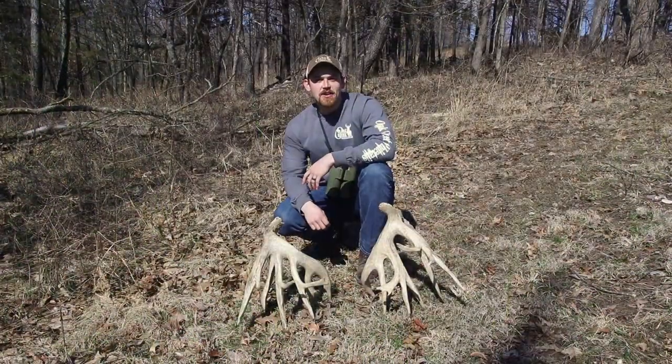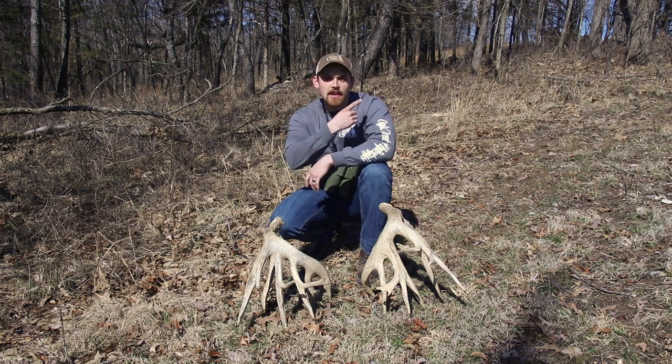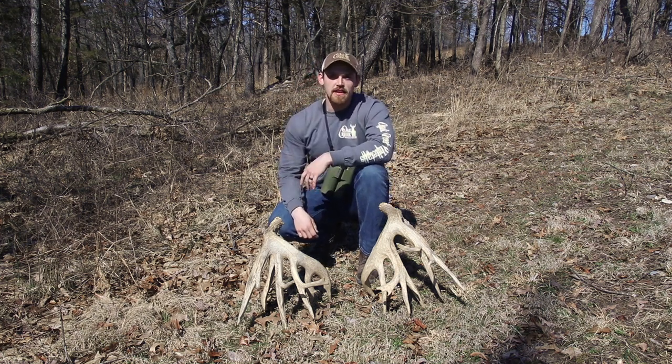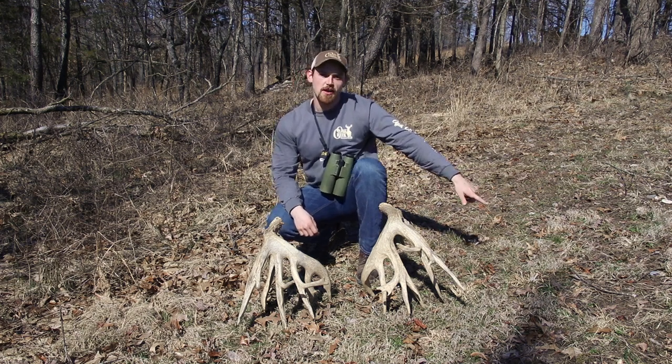He's got some great genetics and hopefully will do some wonderful things for us. So stay tuned. If you guys want to see what else is going on around the ranch, check out these videos up here. And if you want to check out some of our other favorite videos, check out these up here. Don't forget to press the subscribe button right down here.